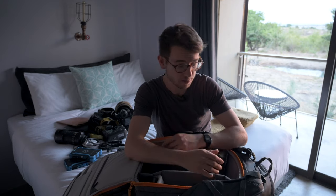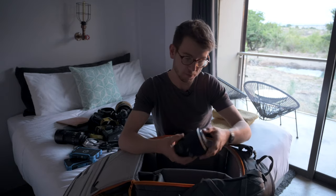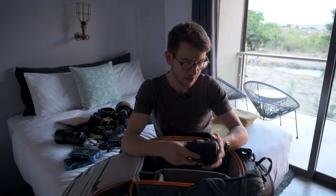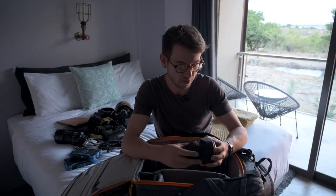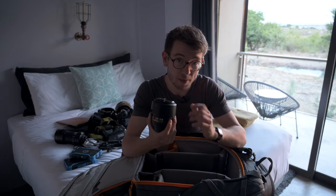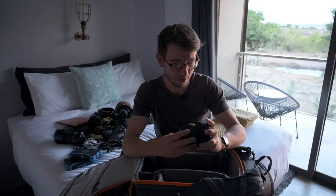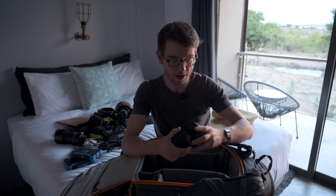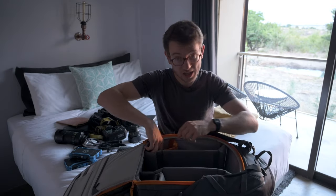One lens that isn't in my bag on this trip is the 24-70mm f/2.8. I have the 24-70mm f/4 for the Z mount, but for the F mount I've actually brought along the Nikon 35mm f/1.4. When I looked through my Lightroom catalog, so many of my 24-70 images were shot at 35mm, so this is smaller, lighter, and gives me that bright f/1.4 aperture. The way it renders backgrounds is so lovely — really immaculate quality.